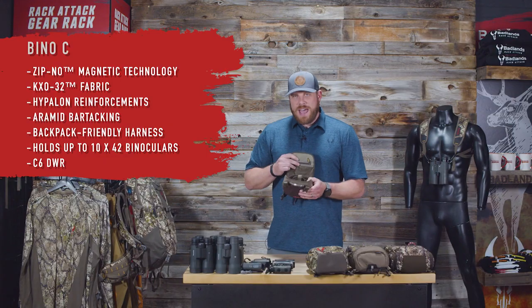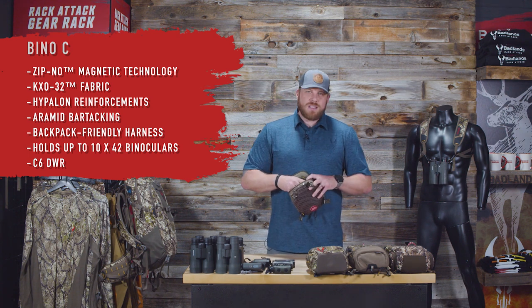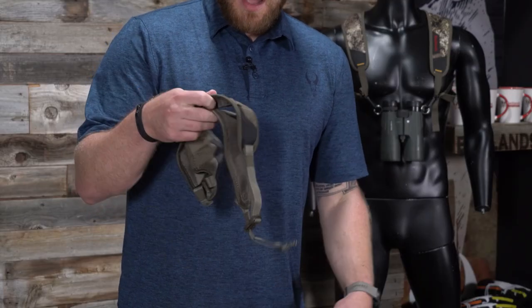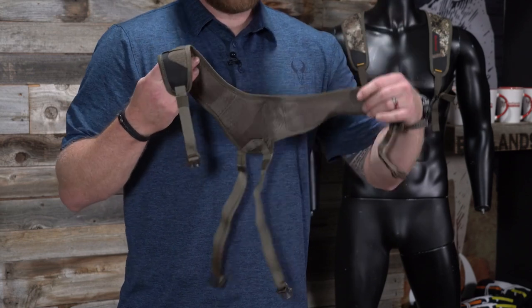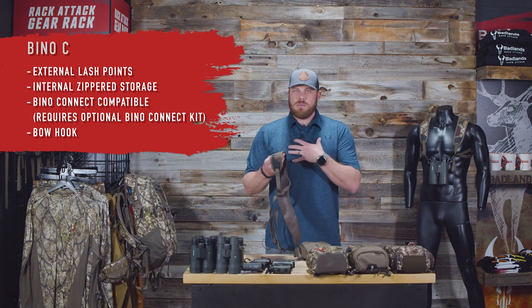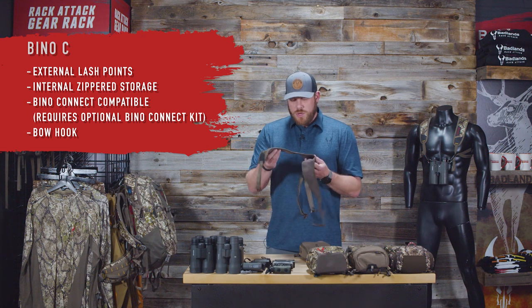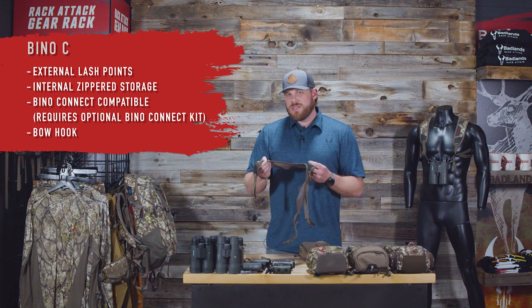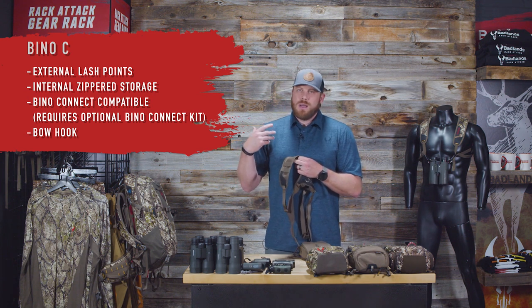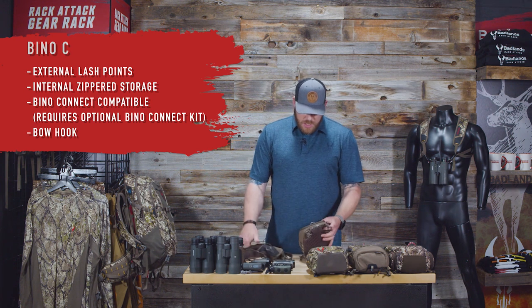The Bino C has one internal zippered pocket — great for storing tags, small phone, and little things. All cases come with our four-point shoulder harness, giving you four points of contact to get the case adjusted exactly where you want it — some carry it low, some high. It's breathable, super comfortable, and thin enough to wear under a backpack without really feeling it.